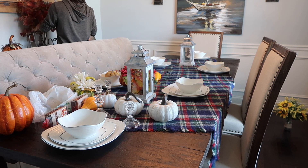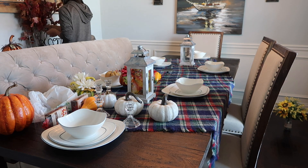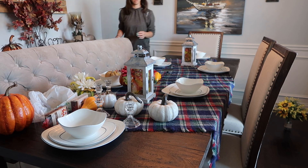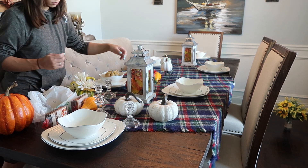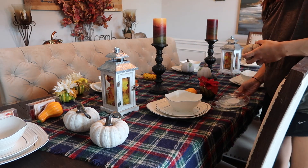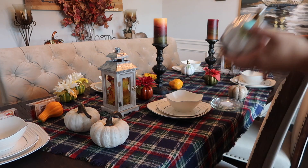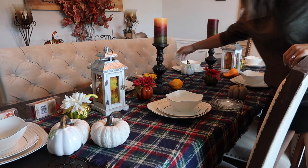Everything on the table is from the Dollar Tree. The scarf is actually one of my scarves from fall and I'm just using it as decor. I put some leaves from the Dollar Tree inside the lanterns, and I also found some light-up LED leaves and put those inside the lanterns as well. Those candlesticks are not from the Dollar Tree — those were some I had previously on my dining room table.